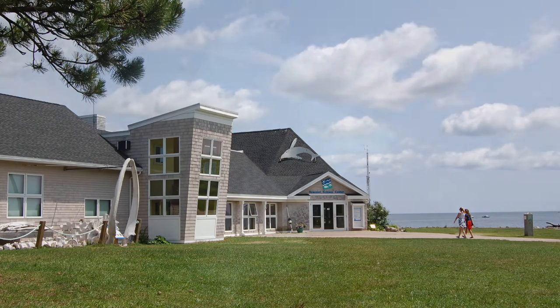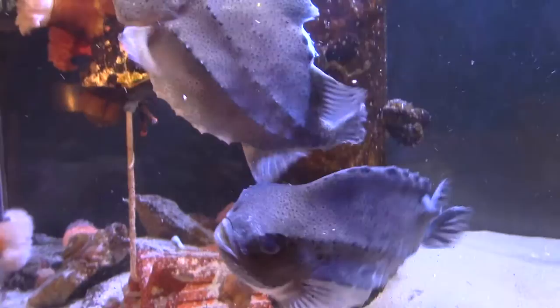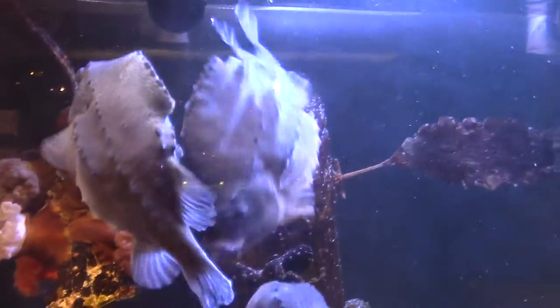At the Seacoast Science Center, there's one creature local to the area with some interesting facts. The lumpfish can be found in the Gulf of Maine down to about Chesapeake Bay or even New Jersey. They also occur in the Northern Atlantic, on the European side as well.